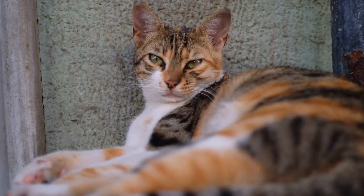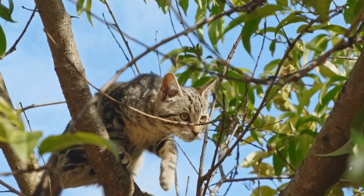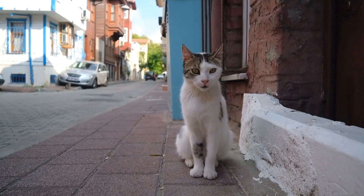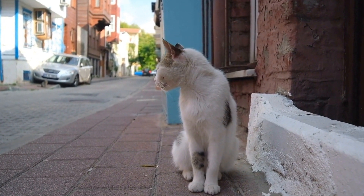The Singapura cat breed is known for its distinctive appearance and charming personality. Originating from the streets of Singapore, this breed has a fascinating history that dates back several decades. In this article, we will explore the background, development, and characteristics of the Singapura cat breed.